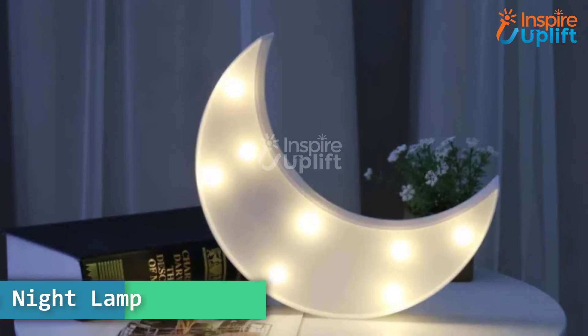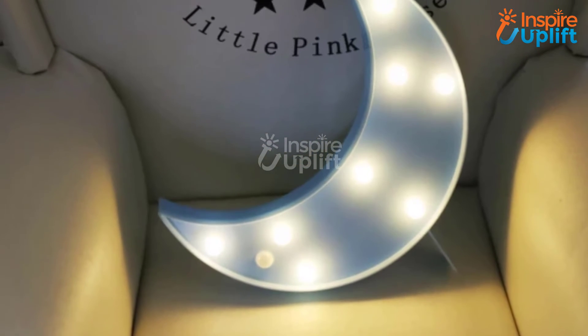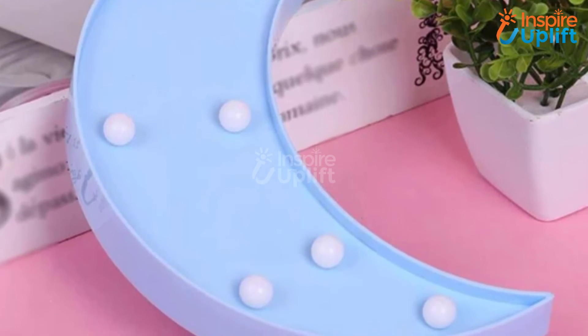At number 2 we have moon night lamp. Surprise your better half with this 3D crescent moonlight lamp and put a big smile on her face. With this LED crescent moonlight, your lady will be bringing the night sky indoors for a lovely experience.